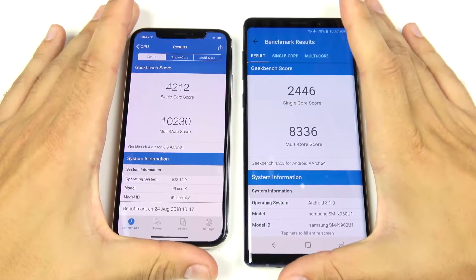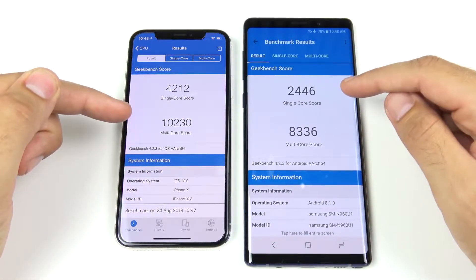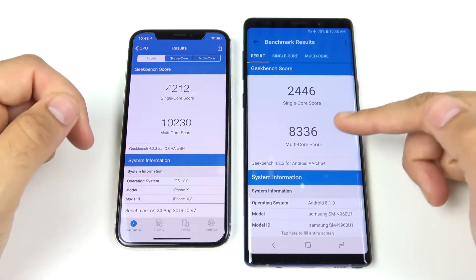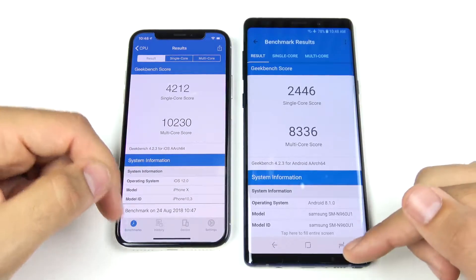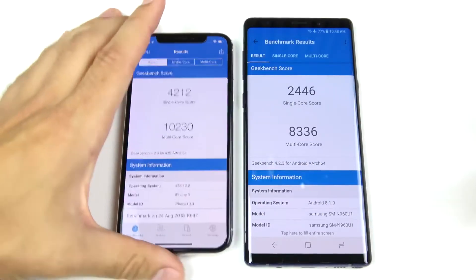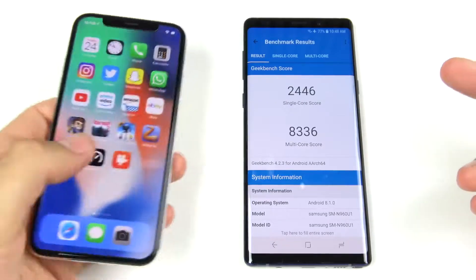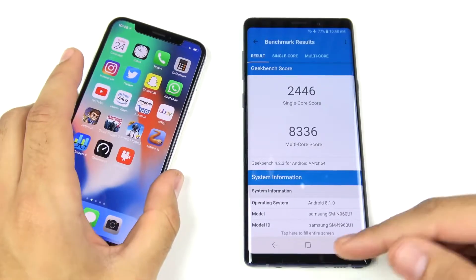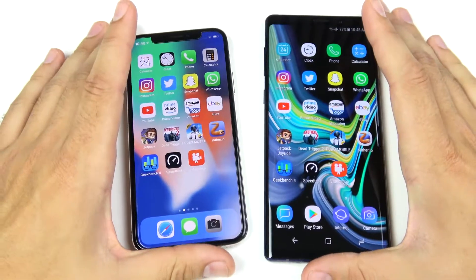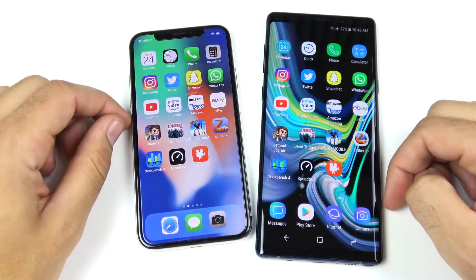Final Geekbench scores: iPhone X single-core 4212, Note 9 single-core 2446; iPhone X multi-core 10,230, Note 9 multi-core 8,336. The iPhone X wins the benchmark numbers, but in the real world the Galaxy Note 9 is probably the fastest Android phone ever felt — you can flex on others with that Geekbench score on the iPhone X, but that's about all it means.